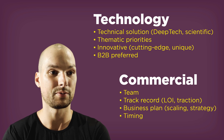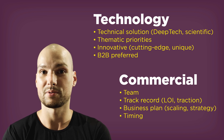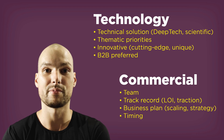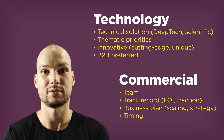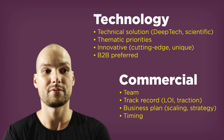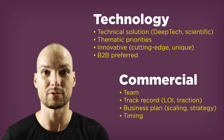Generally speaking, what you want to look at is the technology and the commercial traction. Deep tech and scientific approaches are always a plus. Looking at the list of financed companies published after every call, many are very scientific, but there are also pure SaaS and software companies that get financed. Generally, you want a very innovative, cutting-edge, unique technology that is significantly different from what competitors are doing.